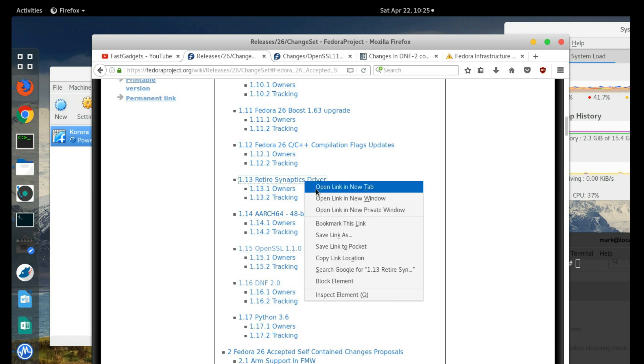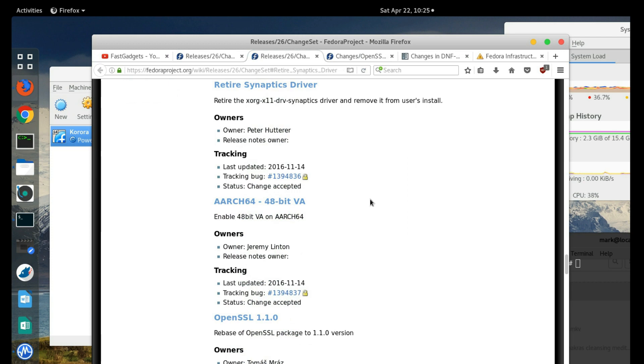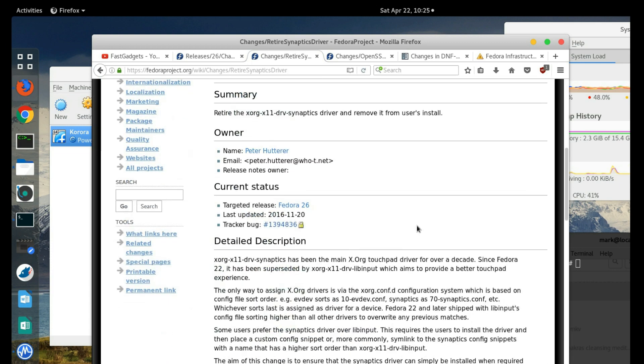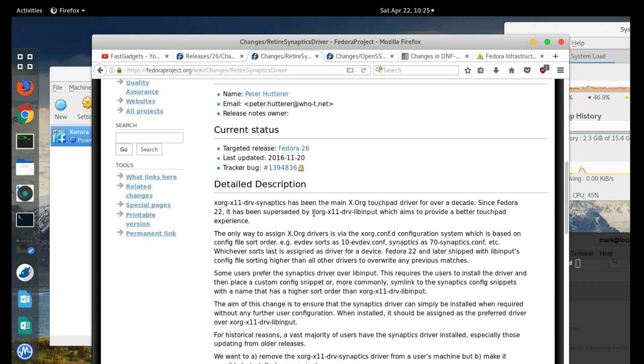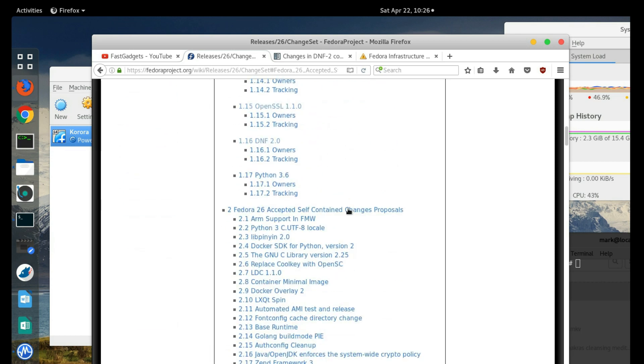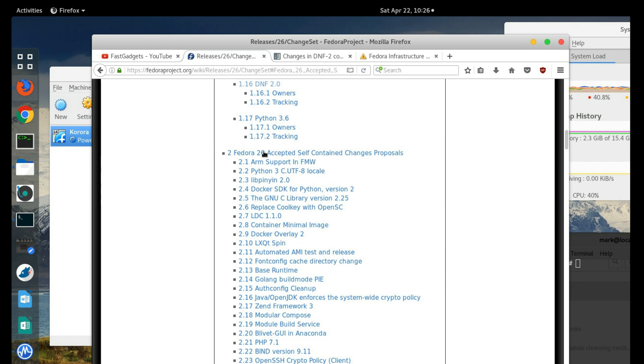There's a Synaptics driver they're going to retire. They're retiring the older xorg-x11-drv-synaptics driver, and the updated driver for Fedora is xorg-x11-drv-libinput. That one has been in use for most Fedora versions since 22 and I haven't seen any problems. On my Lenovo Yoga 910 I've had really good results with that particular driver.